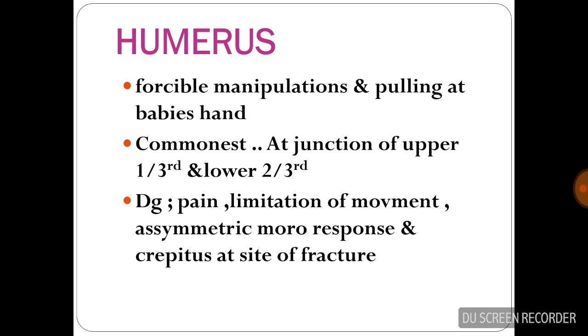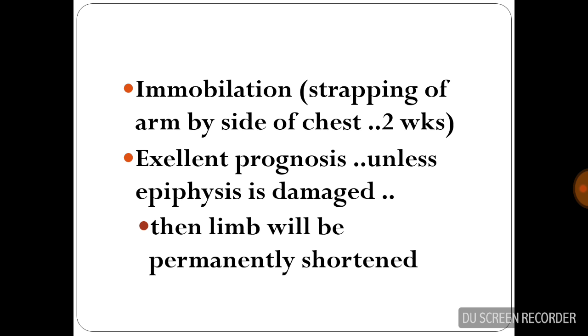Humerus fracture occurs due to forcible manipulation and pulling at the baby's hand. The commonest site is at the junction of the upper one-third and lower two-thirds. Diagnosis is made by noting symptoms such as pain, limitation of movement, asymmetric Moro response, and crepitus at the site of fracture. Management is by immobilization — strapping of the arm to the side of the chest for at least two weeks. It carries an excellent prognosis, but in some cases the epiphyses may be damaged, leading to a permanently shortened limb.